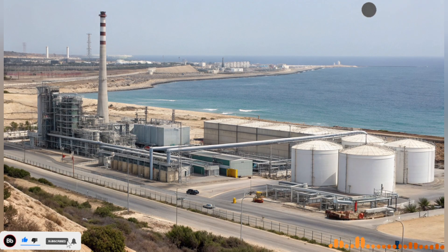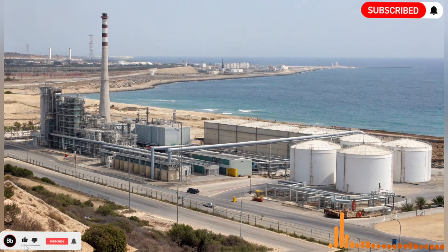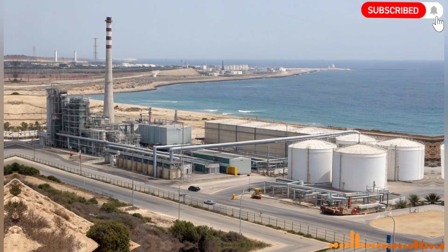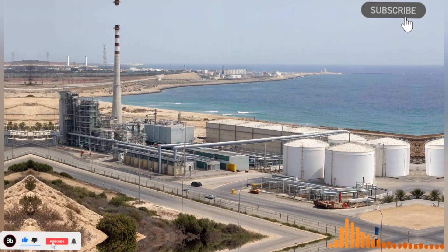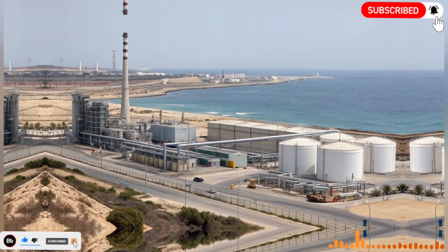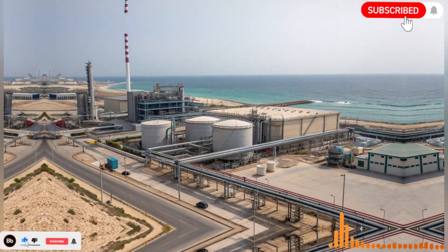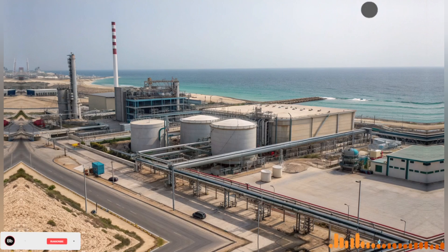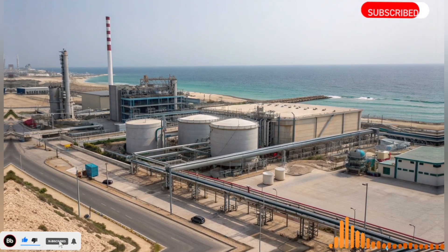The man-made river has also sparked debates and inspired new ideas about water equity and sustainability. Questions about how to balance urban, agricultural, and environmental needs are universal, and Israel's approach provides a model for others facing similar dilemmas. The combination of infrastructure, technology, and policy illustrates how complex challenges can be met with holistic solutions.